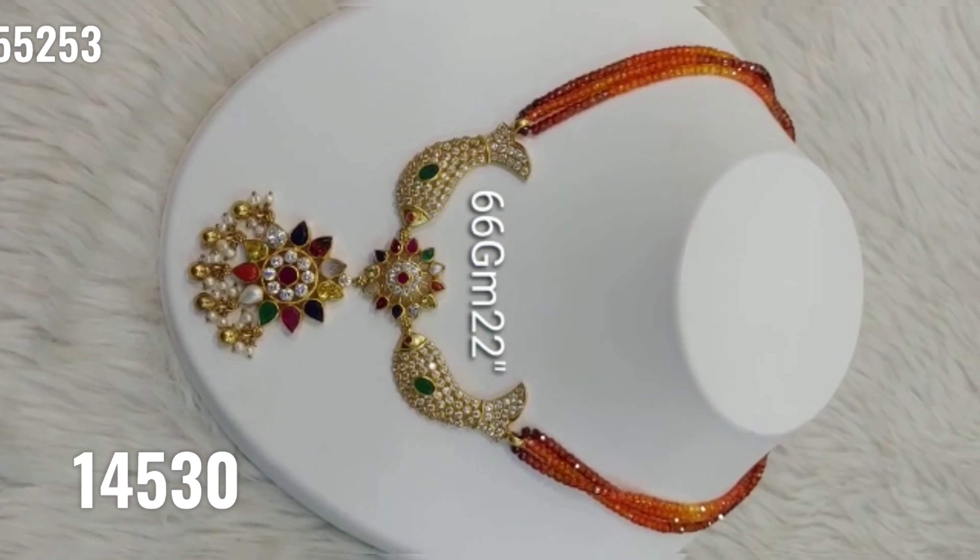We have 14 karat jewelry, silver jewelry, and 1 gram gold jewelry. You also have a collection of jewelry available. If you want to start reselling, housewives can start a new business. If you want full reselling details, you can message me and I will explain everything.